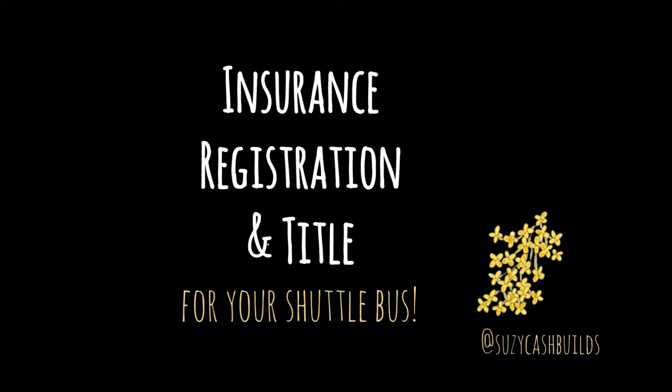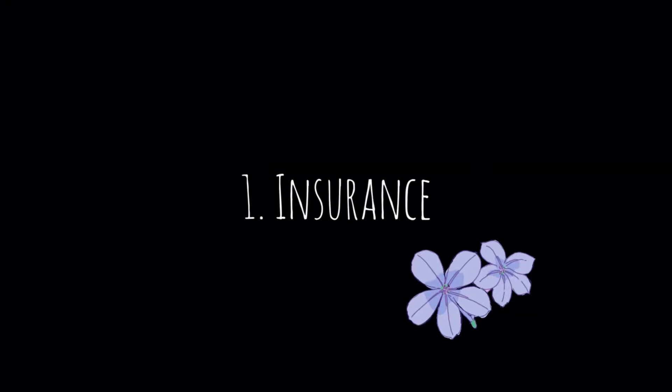When you get your bus, one of the first things you're gonna have to figure out is insurance, title, and registration. First things first: insurance. Before you drive your brand new beautiful baby off the lot, make sure you added it to your insurance. My insurance is through Geico, so I just called them up and added a new vehicle onto my policy — you just add it as a regular vehicle.